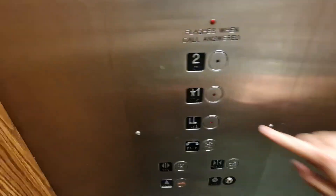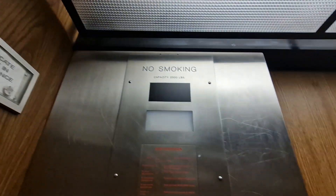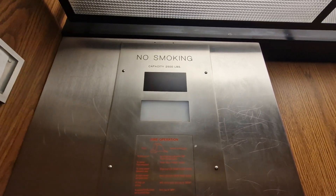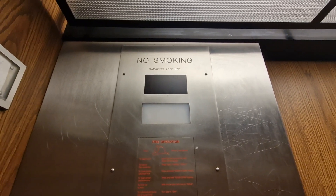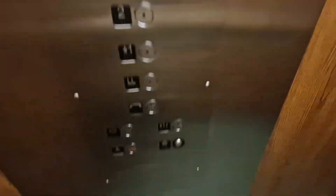You're at two. Go back down to one. Here we are back at one.